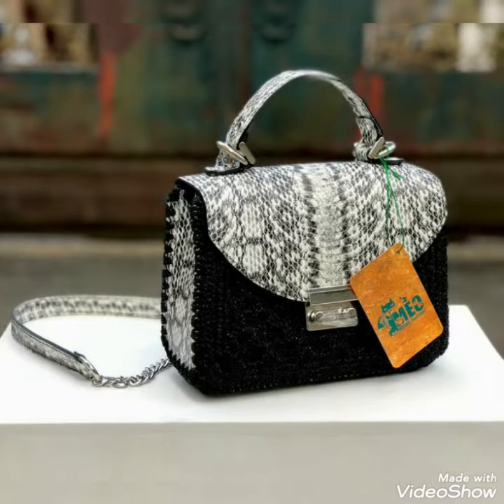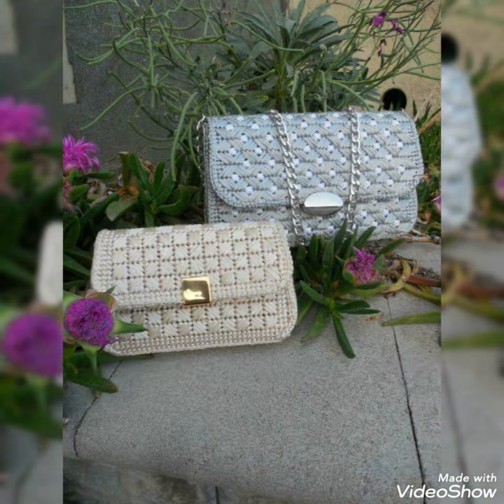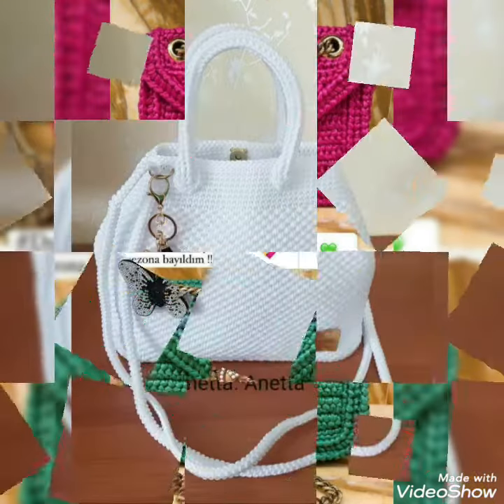First point: it will look good on you. Second point: it will give you so many advantages whenever you carry it, and you can put every little thing in these crochet handbags. You can also see the very unique, colorful colors on your screens.